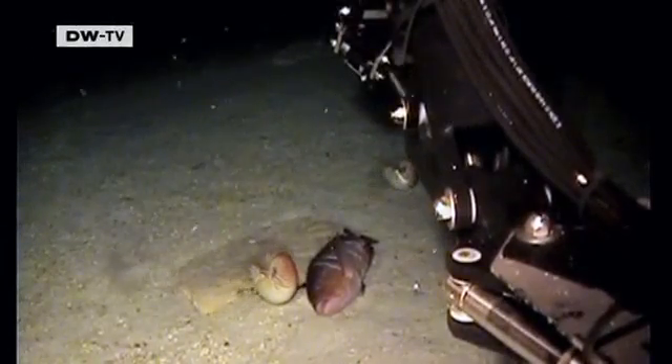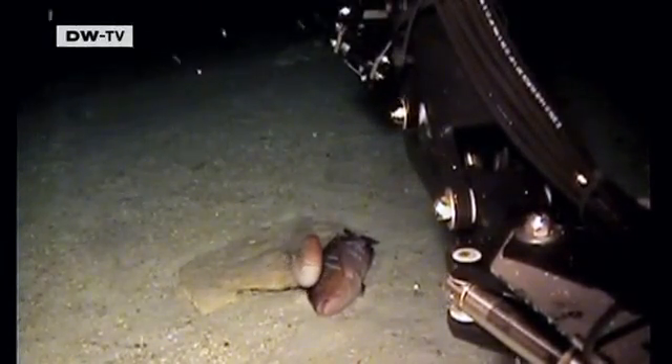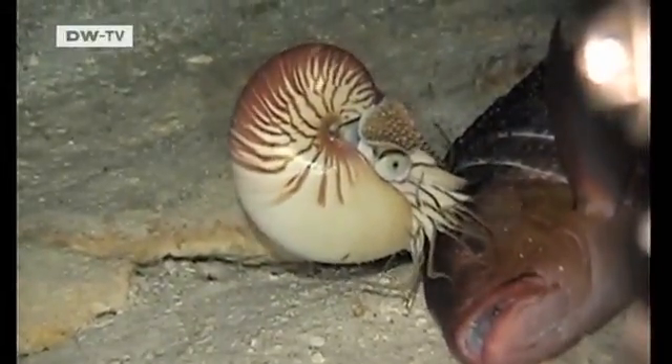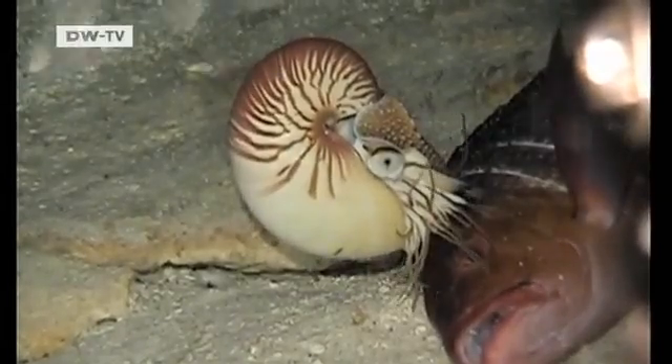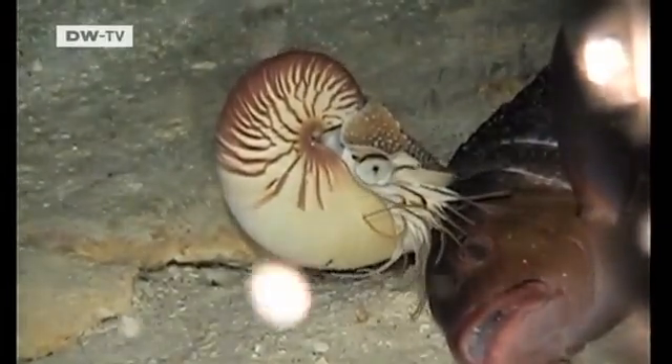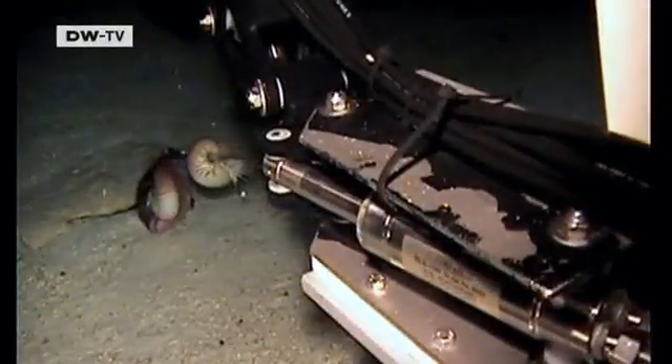Until now, for example, scientists thought the nautilus, a primeval cephalopod species, only fed during the night in shallow waters. But their experiment, carried out 700 meters below the surface, shows that's not always the case. This nautilus is very much interested in the dead fish, and it eagerly feeds on the bait in the middle of the day.